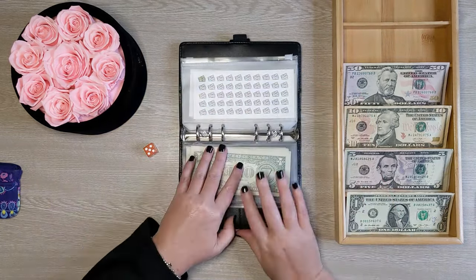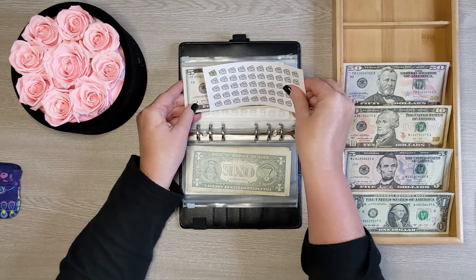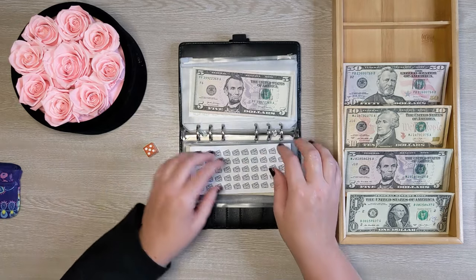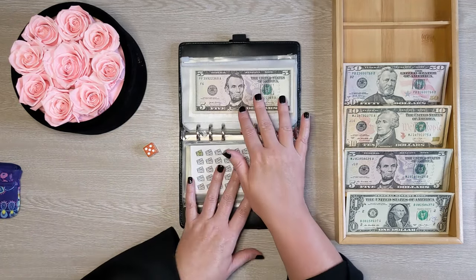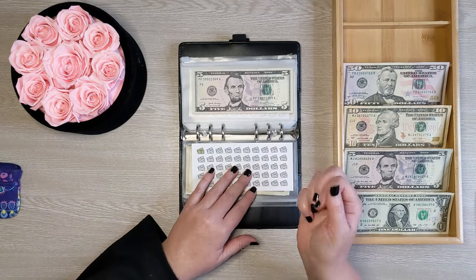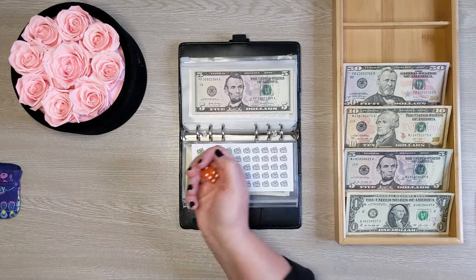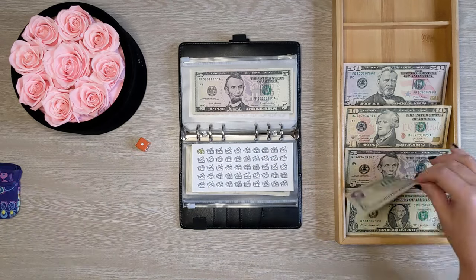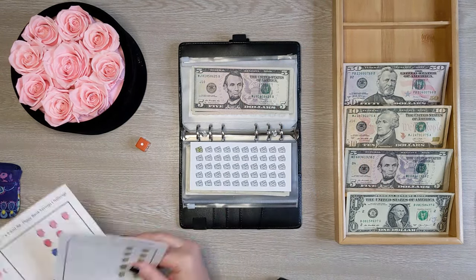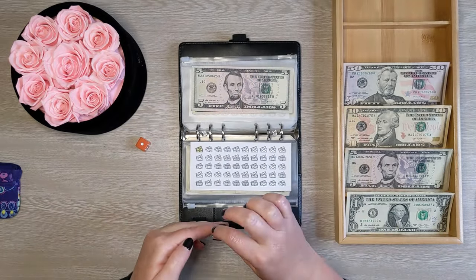Our next savings challenge is my $5 challenge. I'm saving for clothes. Clothes is something I always put off getting for myself, and I haven't purchased a lot in the last few years as we've been budgeting, saving money, and paying off debt. So I want to have something dedicated strictly for clothes. I rolled the dice — only one — so we're going to save one five this week. Now we have $10 saved for clothes.